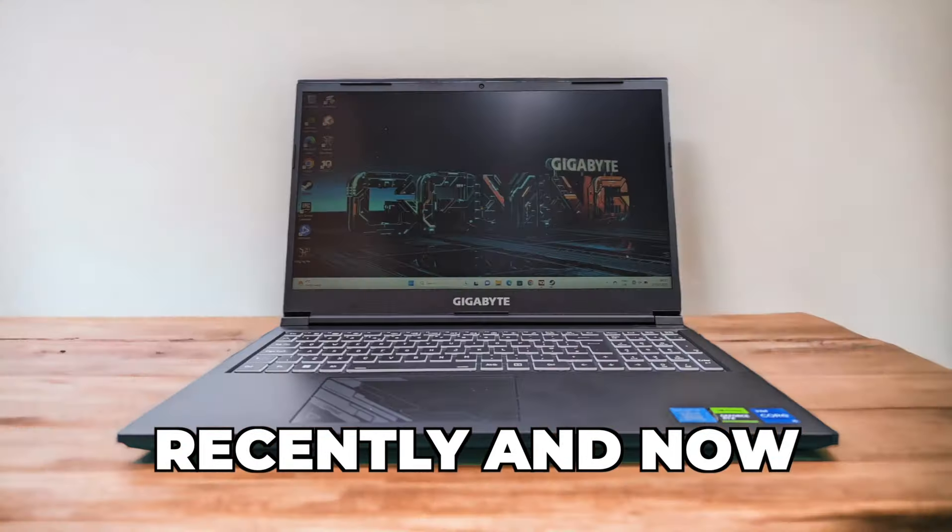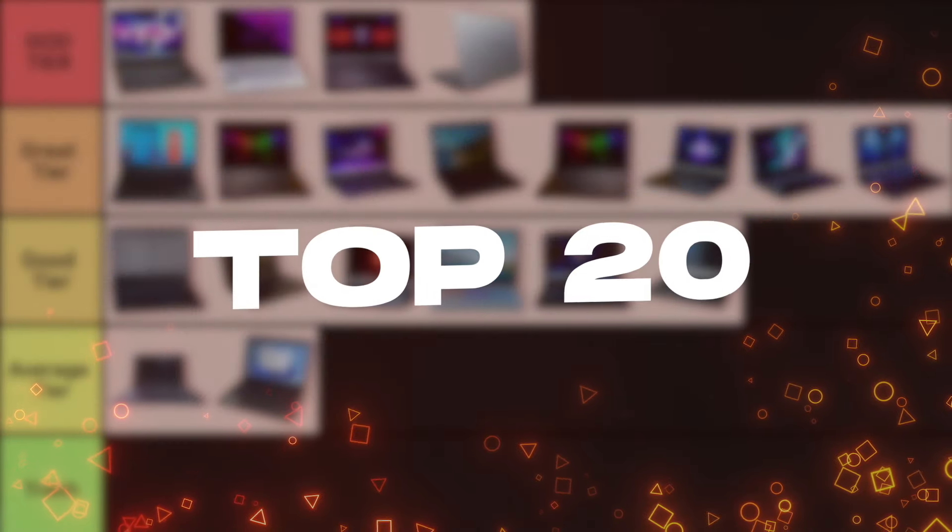I tested many gaming laptops recently and now I'm going to rank the 20 most popular gaming laptops of 2024. Links to all of these laptops will be listed in the description below.